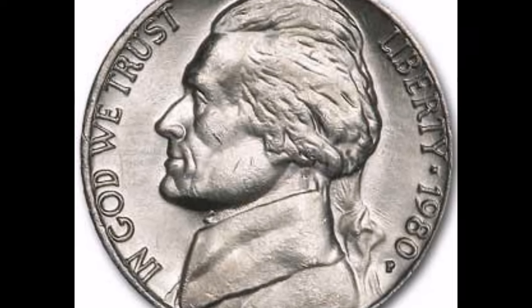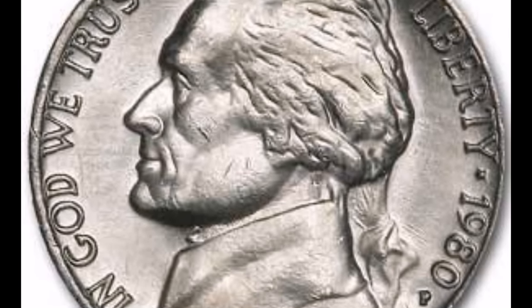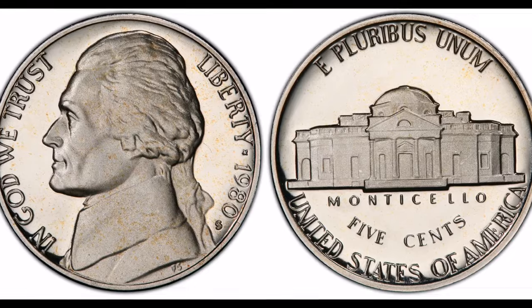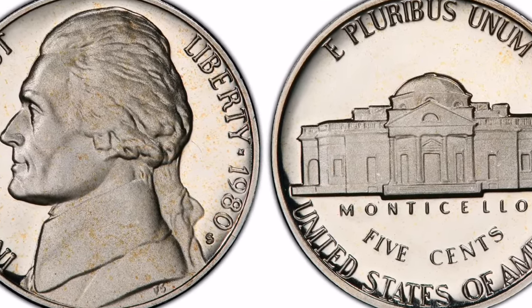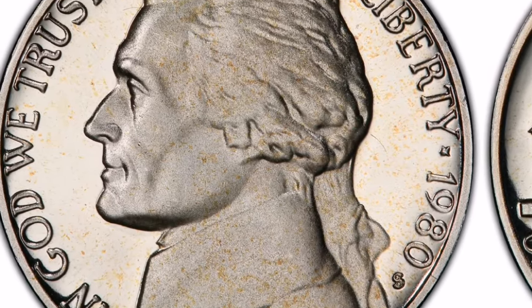Depending on its condition, rarity, and demand in the numismatic market at the time of the transaction, a 1980 nickel's sales value can change. Nickels from that year that are widely circulated usually have a face value of 5 cents. Nickels with unique features or in mint condition, however, might be worth more to collectors.